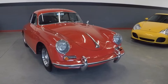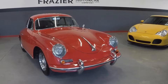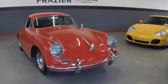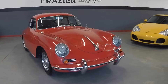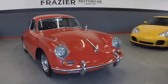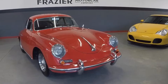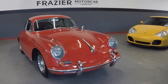1960 356B Coupe 1600 Super. This is a very high grade driver car with a fresh rebuilt motor. It certainly has its weaknesses, but its drivability is superior. Suspension is extraordinarily tight. The motor is brand new — I don't think it has 200 miles on it, and it feels like it. I'll walk you around and show you the flaws and the beauty of the car.